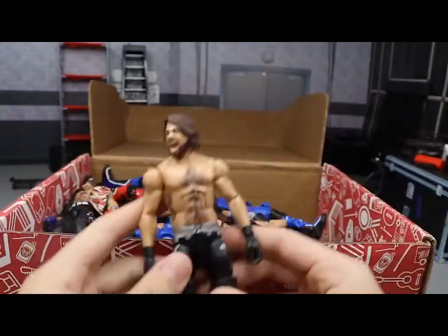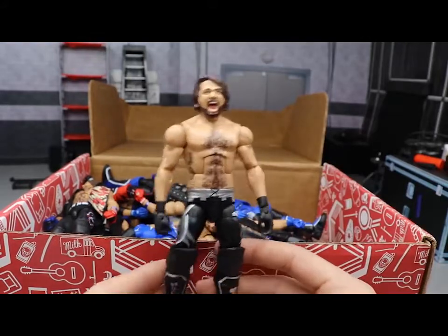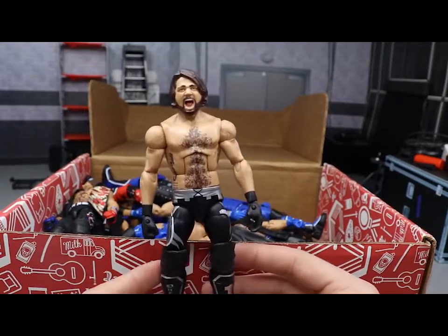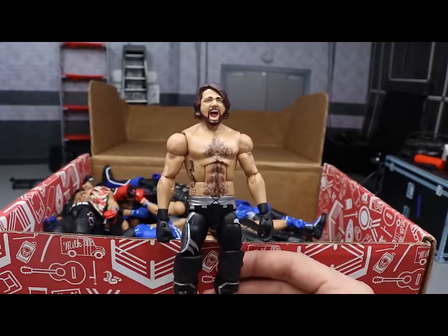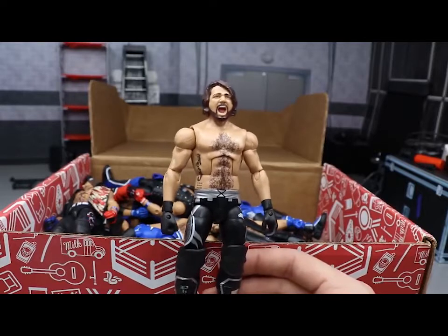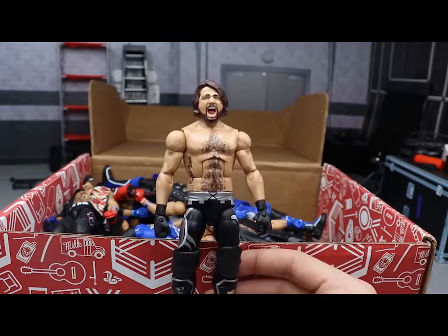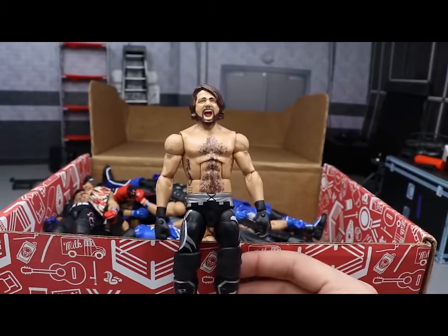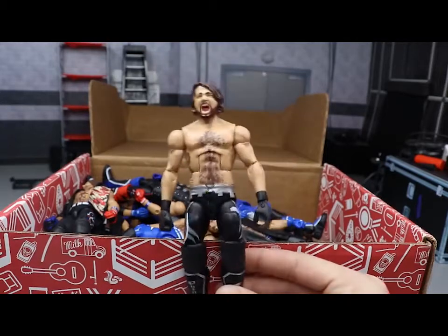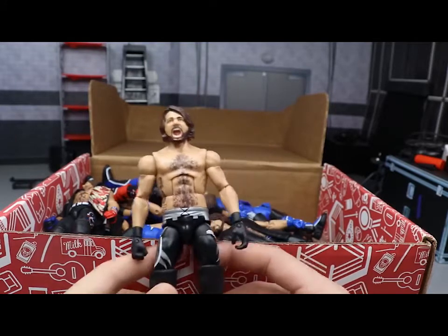Next up we have Elite Series 51 AJ Styles with the screaming head scan. This is the only one I have - I think I've owned this figure five times and every time I turn it into a fix-up or custom. I'm glad I actually have one to look at. Elite 51 has a pretty plain attire - I remember when this released everybody was disappointed they really wanted a red attire, and to this day we still don't have a completely red attire AJ Styles Elite. It's a nice figure nonetheless.